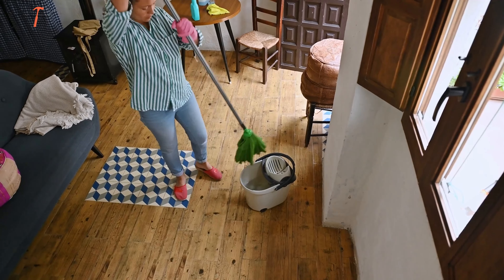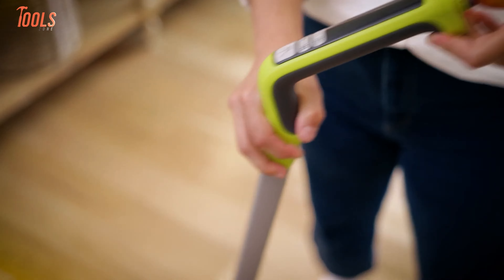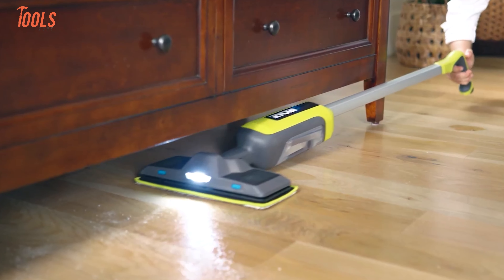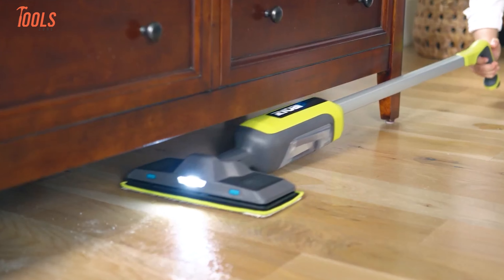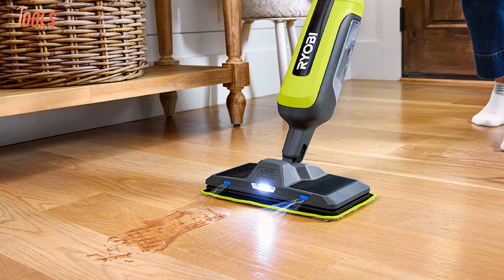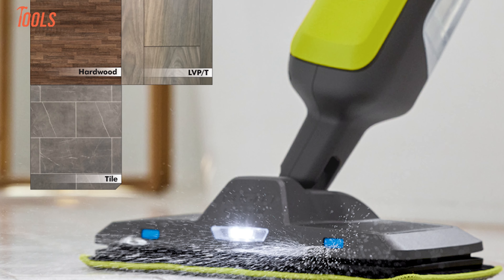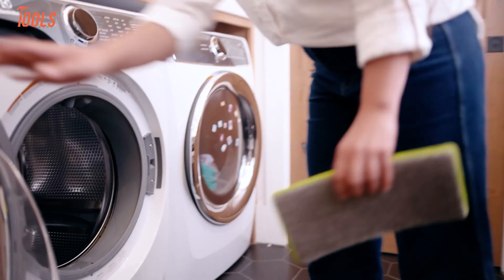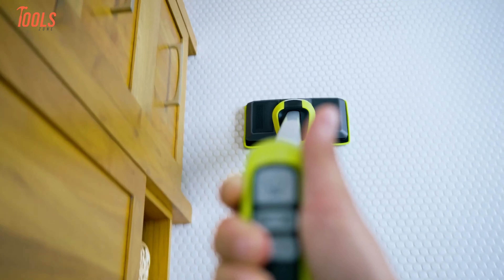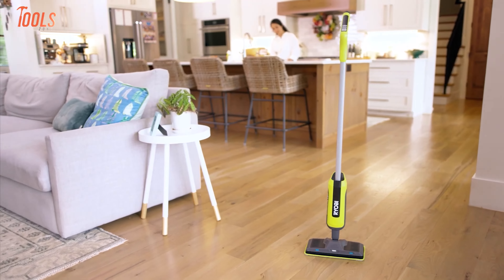Cleaning your floors can be a chore, but this Ryobi USB Lithium-powered mop makes it feel effortless. Its motorized mop head takes care of tough grime, cutting cleaning time by 30%. You'll appreciate the swivel head that maneuvers easily into corners and tight spots. The included 2Ah USB lithium battery offers up to 3 hours of run time so you can clean multiple rooms without stopping. It works on all sealed hard floors — hardwood, tile, or luxury vinyl plank — and comes with reusable microfiber pads you can toss in the washer up to 500 times. The built-in LED light helps you spot hidden dirt, while the self-standing design and 8-ounce refillable solution tank make it both convenient and eco-friendly.